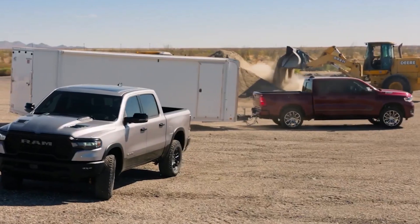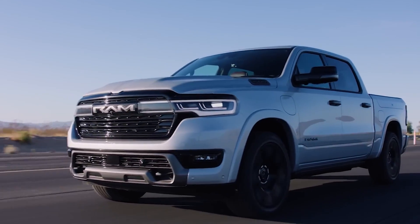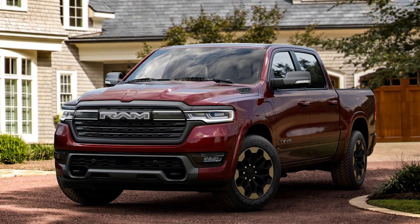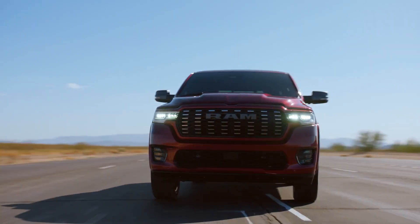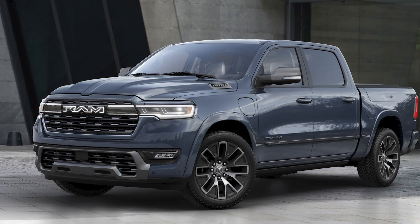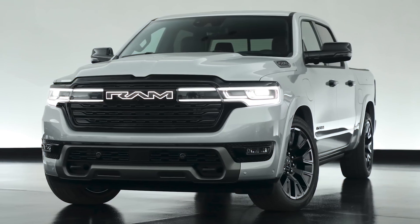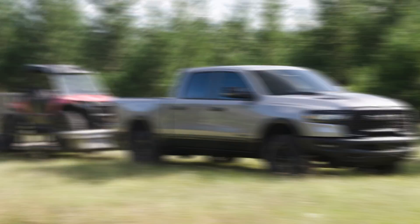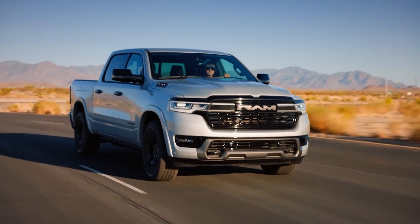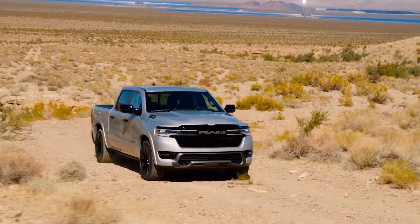Let me explain. With most electric pickups, once they run out of charge, you will need to find a charger and stop your trip. But this won't be the case with the Ram Charger. It uses its gas engine exclusively to power an electric generator, which then charges the battery. So essentially, it's an electric vehicle that generates its own electricity on the go.